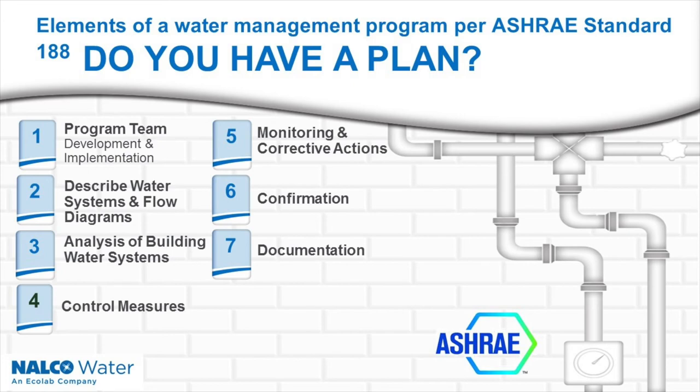A water management plan consists of seven different areas. A water management plan is a living and breathing document, in that it is truly an ongoing process to mitigate risk. It is developed and managed by a team representing key disciplines within your health care facility. It contains processes and procedures on testing protocols, verification and validation steps to ensure compliance. Finally, the last section is about documentation. It is critical to keep track and document your work that is focused on reducing risk.